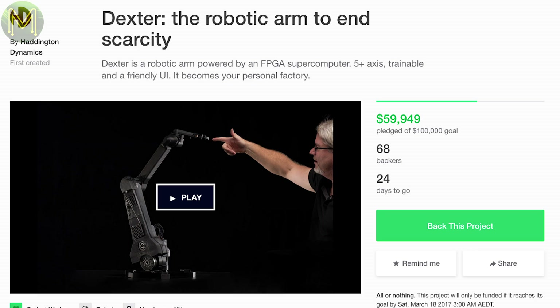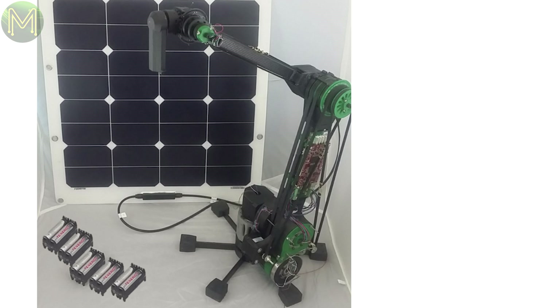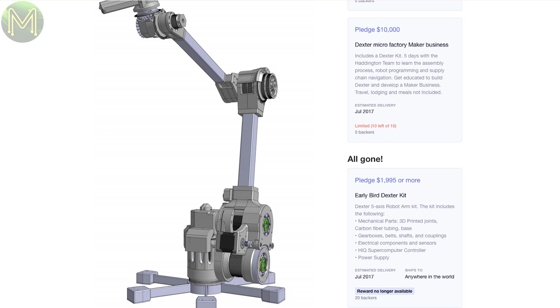Kickstarter has finally revved up for the year. The Dexter is a 5-axis robotic arm that can be trained to do whatever you want, with 50 micron repeatability. That sort of accuracy does come at a cost — around $2,000 — but that's pretty good for what it does.